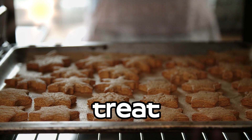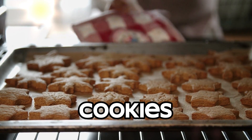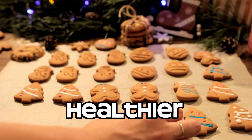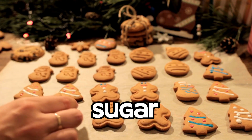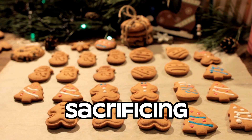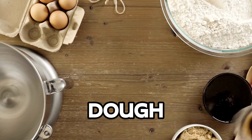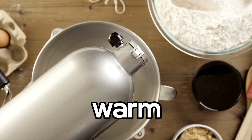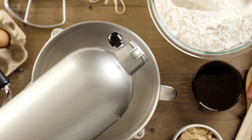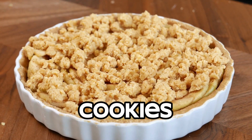Our first guilt-free treat is a classic holiday favorite — gingerbread cookies. We've made a few healthier ingredient swaps to keep these cookies low in carbs and sugar without sacrificing taste. I'll show you the simple steps to make the dough, shape it into festive designs, and bring out that warm, spicy aroma that fills your home during the holiday season.